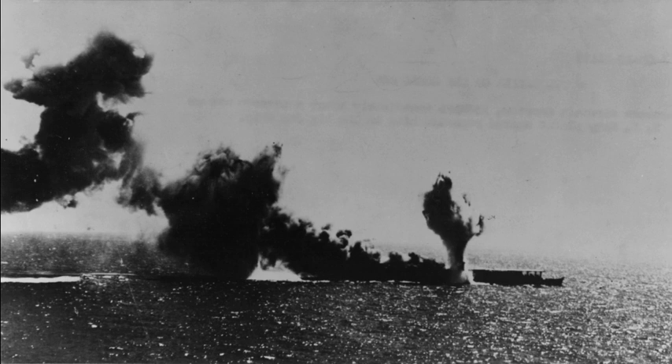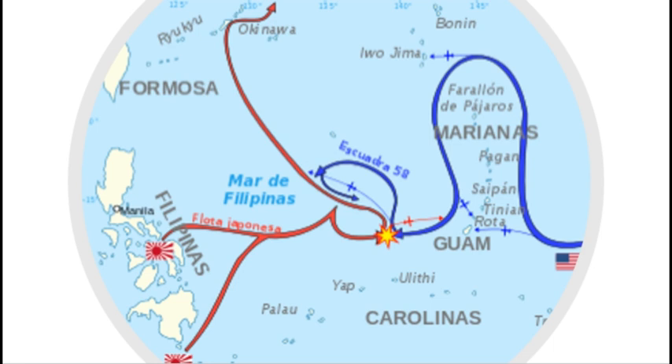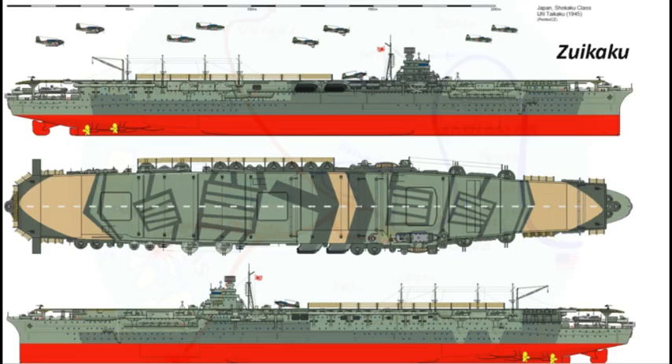En el transcurso de esta batalla perdió nada menos que 86 aparatos, lo que evitó que pudiera participar en la famosa Batalla de Midway, lo mismo que el Zuikaku. Sin embargo, durante la Batalla del Mar de las Filipinas, el 19 de junio de 1944, resultó alcanzado por tres torpedos procedentes del submarino americano Cavalla, fruto de lo cual saltó por los aires y se hundió, muriendo 1.272 hombres.